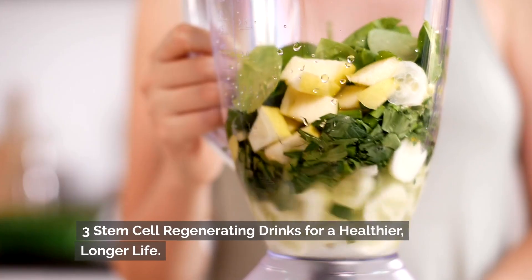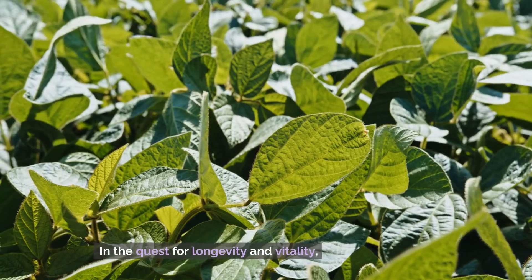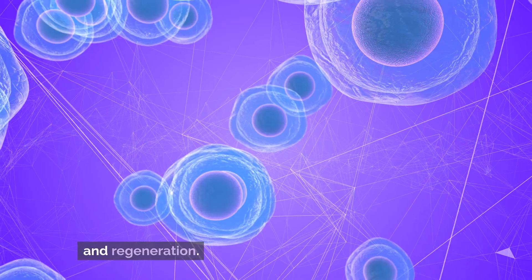Unlocking Longevity 3: Stem Cell Regenerating Drinks for a Healthier, Longer Life. In the quest for longevity and vitality, science is continuously uncovering remarkable ways to promote cellular health and regeneration.